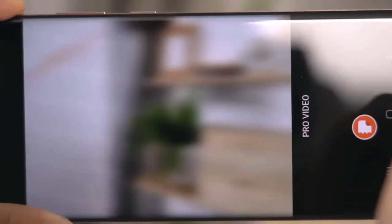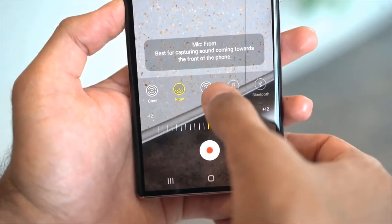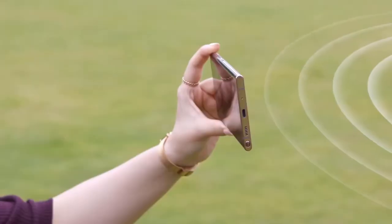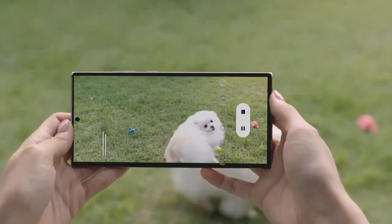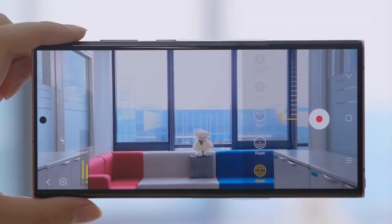Content creators will be thrilled to know that video recording also gets a massive upgrade. The three things I'm most excited about: 8K recording at 24 frames per second, Pro Video mode now gives you access to even more controls including adjusting zoom speed, and you can now capture audio using multiple microphones simultaneously.